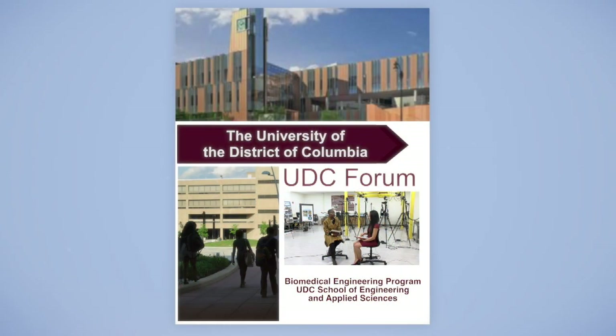When we return, Dr. Thompson discusses the opportunities for students, how they are using the resources of the biomedical engineering lab, and what their future holds for the biomedical engineering program at the University of the District of Columbia.